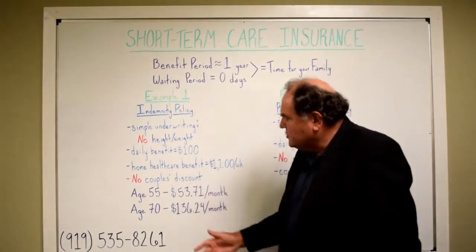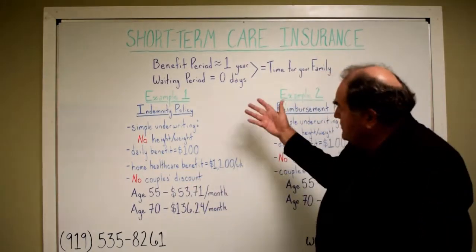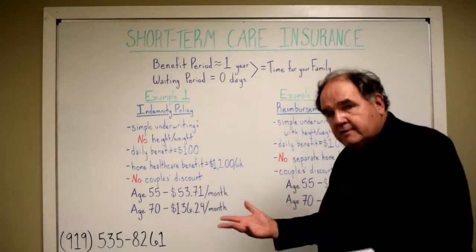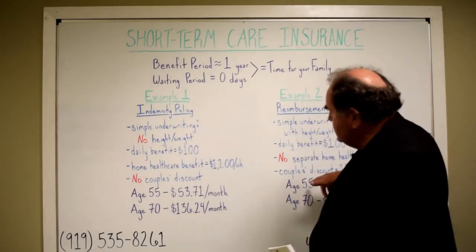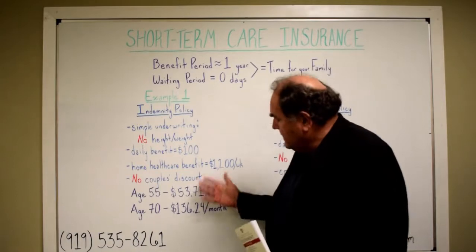This is just showing you the premiums between them. This one also doesn't have a couple's discount. Short-term care carries over from long-term care insurance the feature of giving you a discount if a husband and wife, or two partners living in the same household, are both buying it. Whereas this one, you pay the same price regardless of whether male or female — this is the premium.